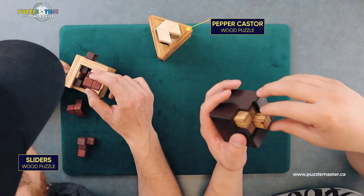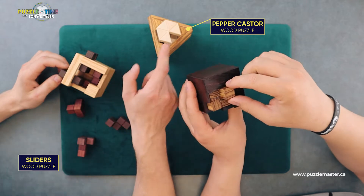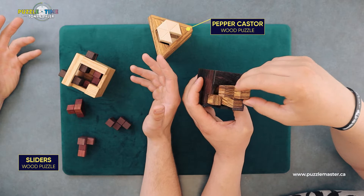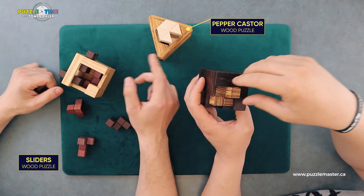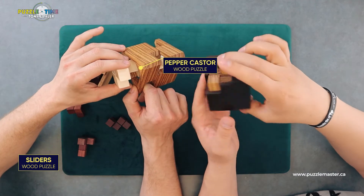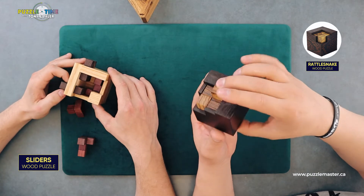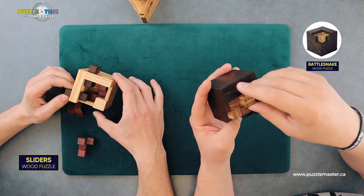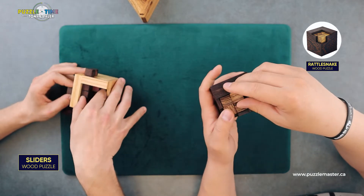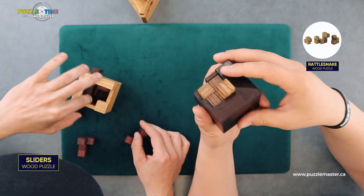And then last, take a look at this one. I think this is actually the nicest looking one. I really like this one — when I was unpacking it, there were like six new designs and this was the one that sort of stood out to me. I think it's unique looking. I like this one just for the look of the wood. This is Rattlesnake. It's made out of Wenge on the outside and then Zebrano for the pieces. Again, Pelikan. Again, Alexander Magyarics.